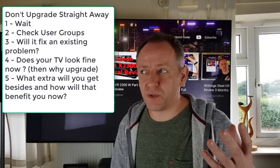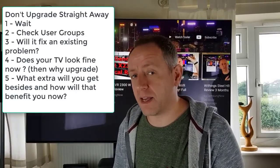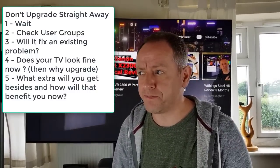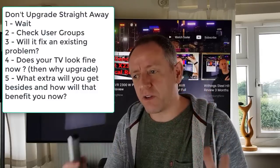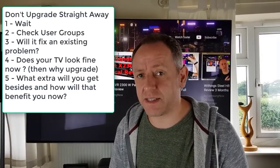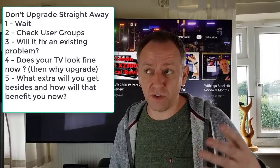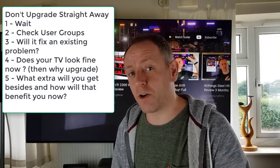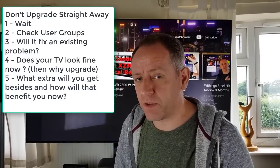Unless you're absolutely sure that what you're going to update will fix your issue and you're seeing that confirmed through the community, then update — but until that point, don't bother. This is why I don't have automatic updates set on this TV or in fact any TV I've owned in the last few years. If you're getting a good viewing experience and you're happy with the picture as it is, leave it alone until there's something you desperately want from the new upgrade and you've researched it enough. Then go for it — but never just leap in with a TV update.